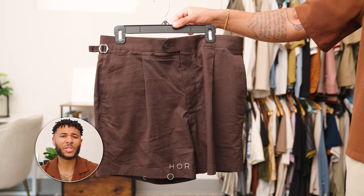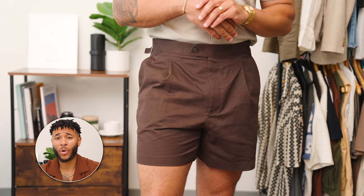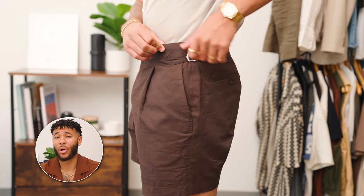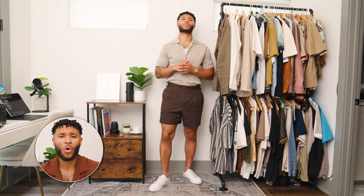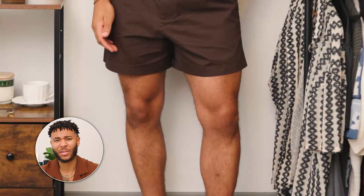And the last bottoms on the list for number eight are going to be shorts. Specifically, I like chino shorts or even linen shorts. For those of you who enjoy wearing shorts like I do, this is going to be a great option if you burn up and get hot really easily, or if you just like to show off those gains and those quads.